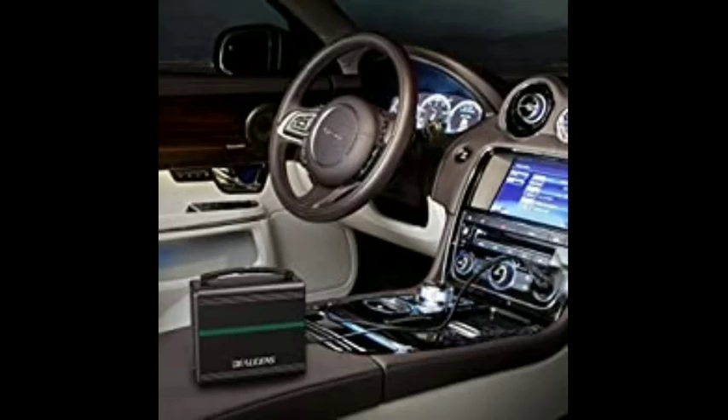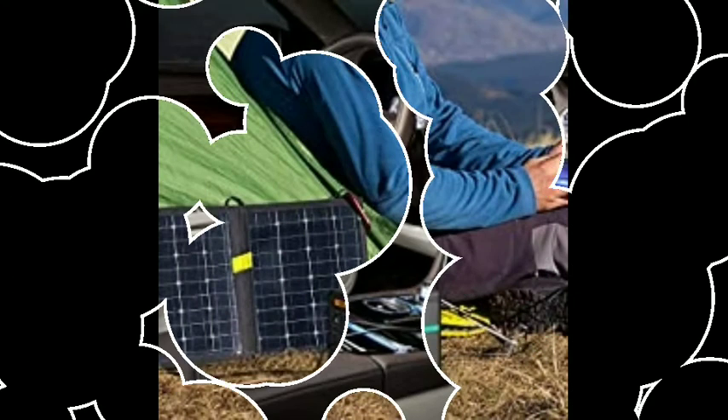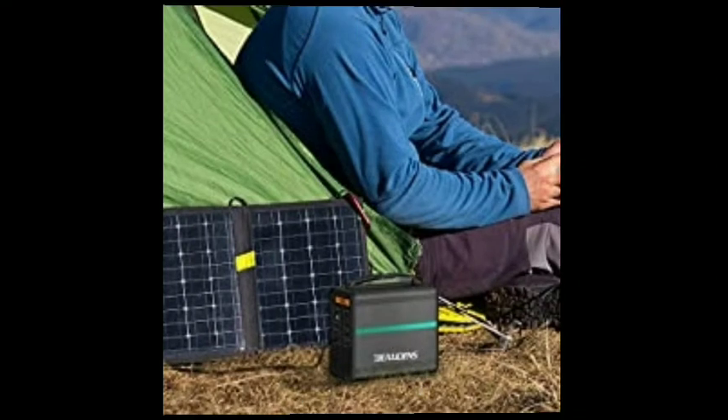Charged from a solar panel. With its built-in MPPT technology, this product can be charged by a solar panel (not included) efficiently.